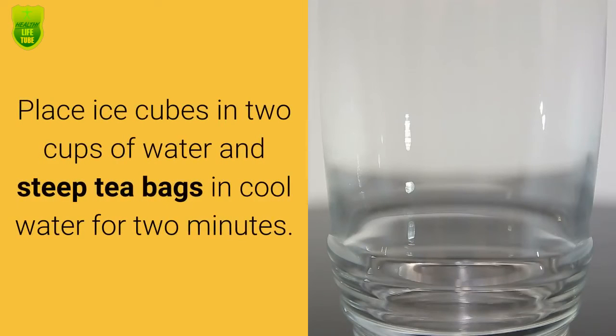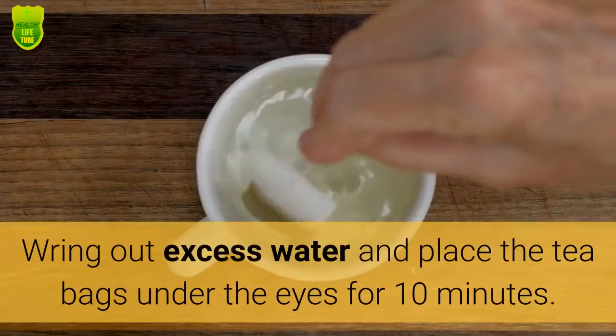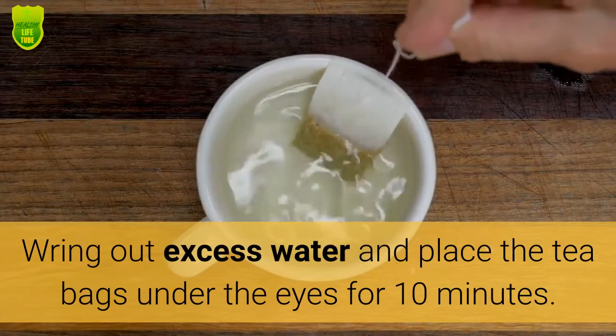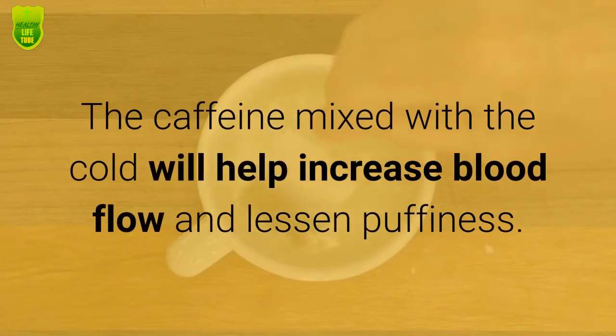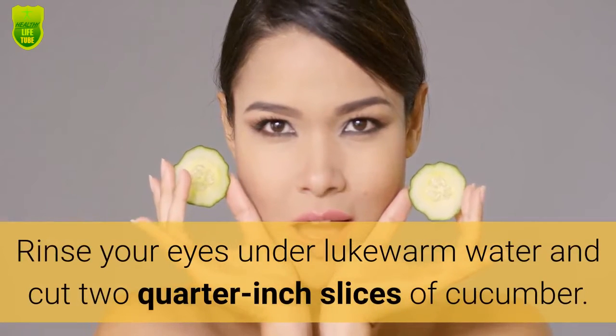Step 2: Place ice cubes in 2 cups of water and steep tea bags in cool water for 2 minutes. Wring out excess water and place the tea bags under the eyes for 10 minutes. The caffeine mixed with the cold will help increase blood flow and lessen puffiness.